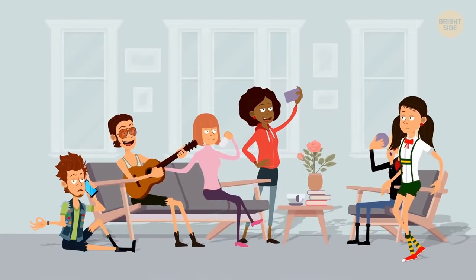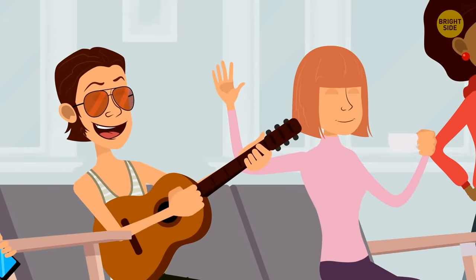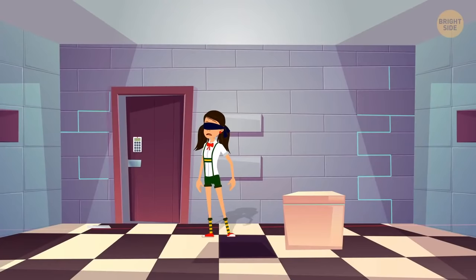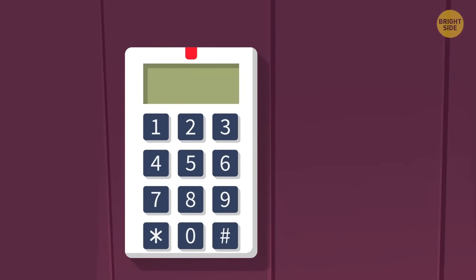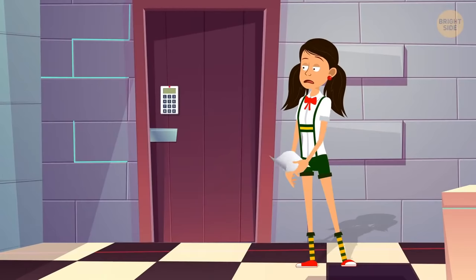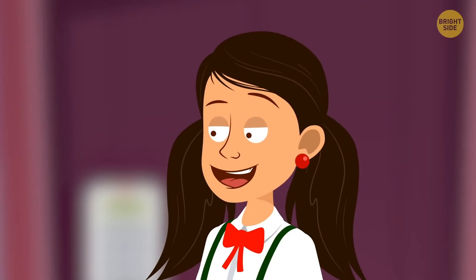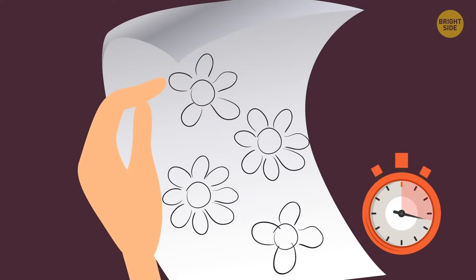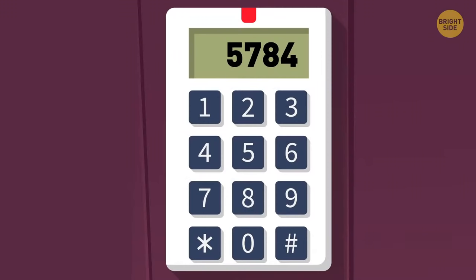Ella came to a riddle party and had to escape a locked room in the basement. She found a sheet of paper with four flowers drawn on it. Ella counted the petals on each flower and entered the code. The door opened — the code was 5748.